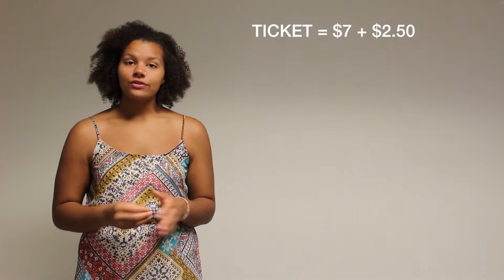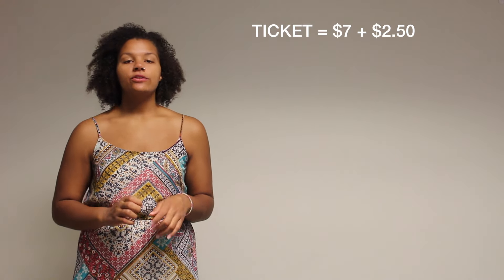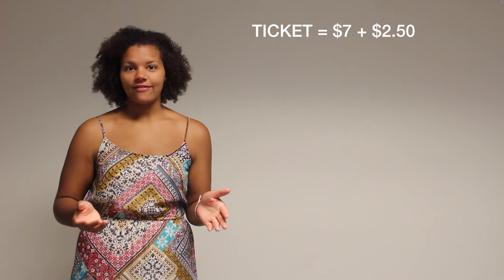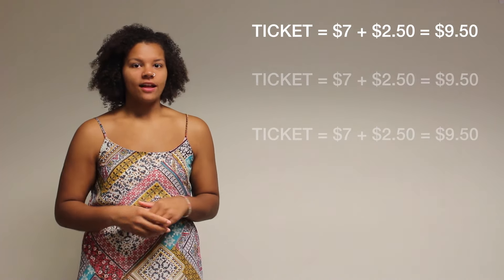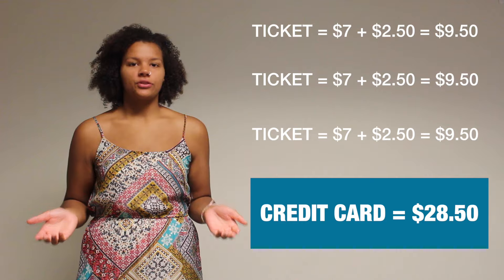Here's how it works. If you use a credit card to buy a ticket to every show separately, you're being charged $2.50 per show. So if you go to KFAC to get your ticket, it's $7 plus $2.50, that turns into $9.50. Take $9.50 times 3, that's $28.50. That's a lot more money than you intended to spend on three shows, right?